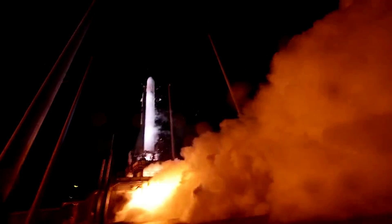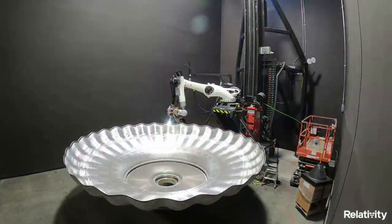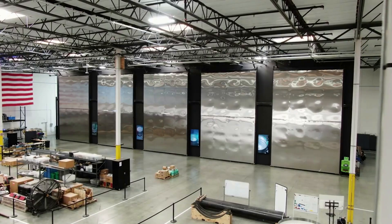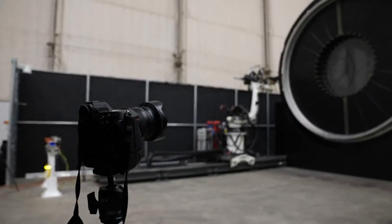Well before the launch of Terran-1, Relativity was planning on making a much larger and more ambitious launch vehicle. They'd even test-printed Terran-R sections using a vertical 3D printer, the same system used for Terran-1's main sections. Since then, however, a lot has changed, and in order to compensate for the much larger prints needed, among other changes, horizontal printing is now being used.